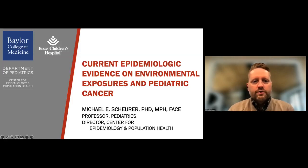Hello, everyone. My name is Michael Schreier, professor at Baylor College of Medicine, Texas Children's Hospital. I'd like to thank the organizers for the invitation to join this important workshop. Today, you're hearing about a lot of the innovative work being done to further our understanding of the environmental risk factors for pediatric cancers. But in the time we have together, I want to provide a brief summary of the definitive data that we currently have linking environmental exposures to pediatric cancers.